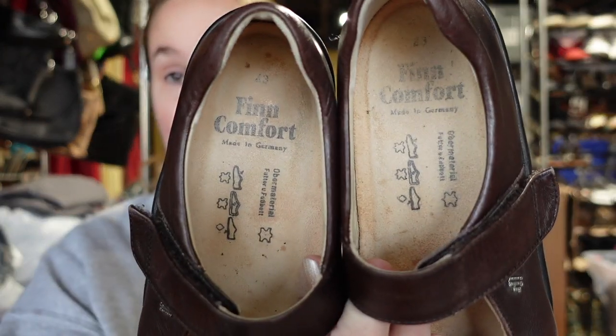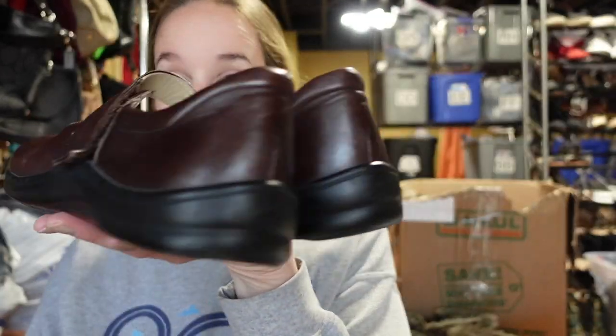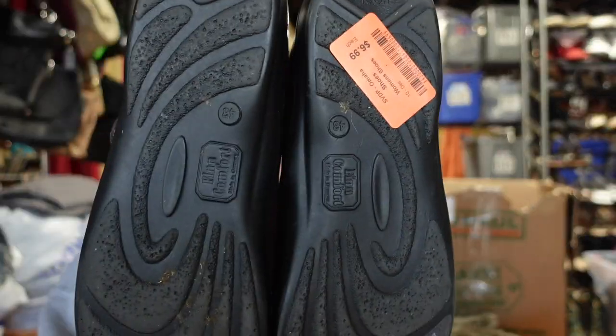These are Finn Comfort — this is amazing because I just sold this brand for 48 to 50 dollars, very quickly within a couple of days. So I was really glad to pick up another pair. These are like a mary jane leather clog shoe in really nice condition. They were seven dollars and they're a size 43, so I'll have to look up the size conversion — might be like an 11 or higher.